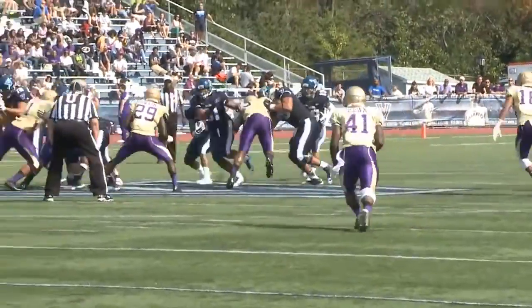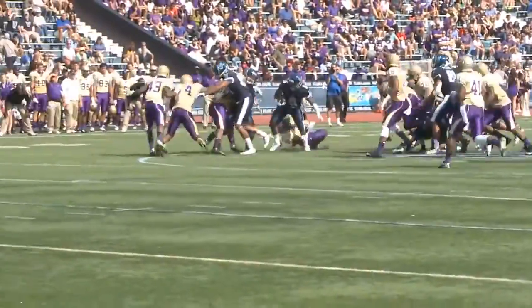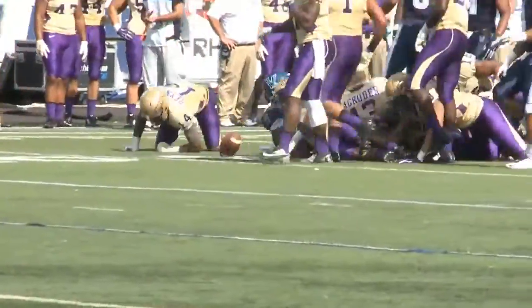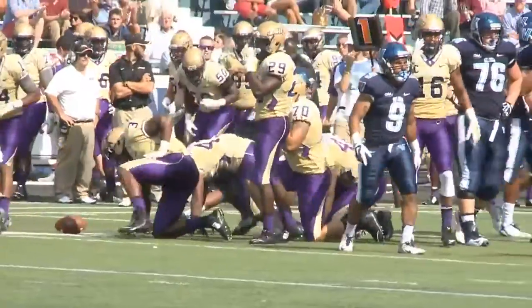To the left comes Underwood — up the middle, right side, stays on his feet, breaks a tackle, hits to the outside. Gary Underwood driving, driving — possibly a first down. He got it. He's down to the 42-yard line.